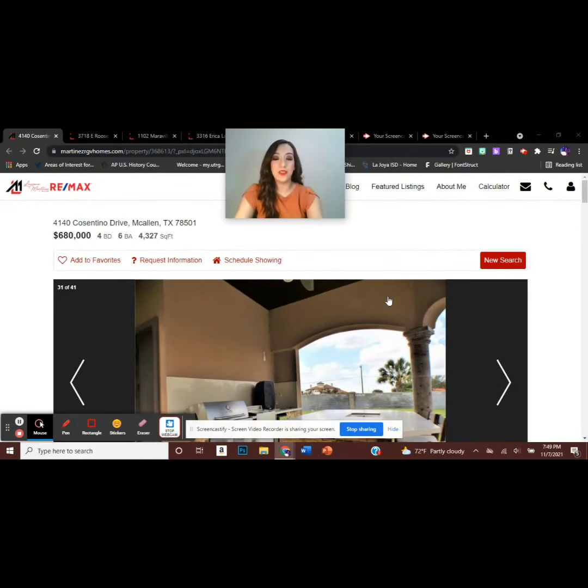Good evening. I'm Lori-Anne on behalf of Luciano Martinez, Realtor for REMAX Platinum. Today I would like to show you some of the homes featured by REMAX Platinum.